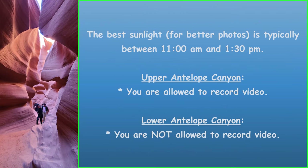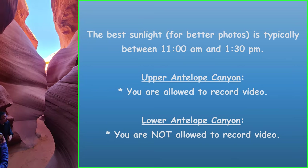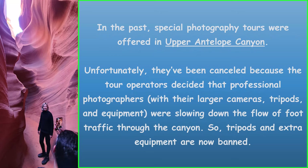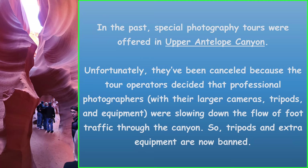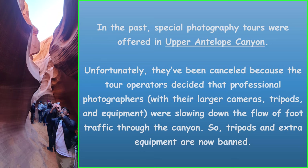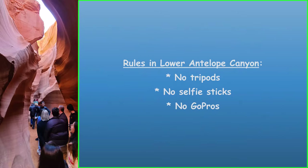If your main reason for visiting is photography, the best sunlight is typically between 11 a.m. and 1:30 p.m. In the Upper Antelope Canyon, you are allowed to record video, whereas in the Lower Antelope Canyon you are not. In the past, special photography tours were offered in Upper Antelope Canyon, but they've been canceled because professional photographers with larger cameras, tripods, and equipment were slowing down foot traffic. So tripods and extra equipment are now banned in the Upper Antelope Canyon as well.